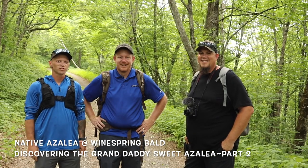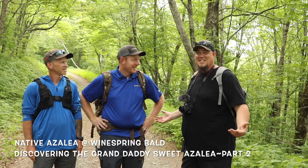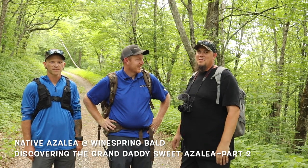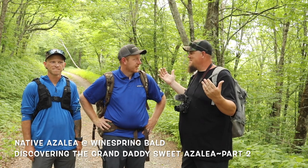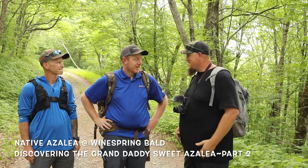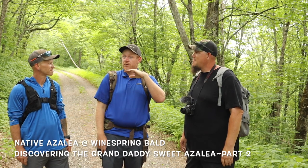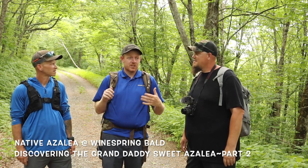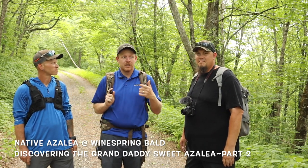Thanks for joining us on our hike up Wine Springs Bald. We've hiked several miles uphill following the power lines and seen so many beautiful azaleas up there. It felt like just a little piece of heaven — this was a great experience today. The hike up the power lines, once you got up past that first field with all those native arborescens — the sweet azalea — that was killer to see all those.